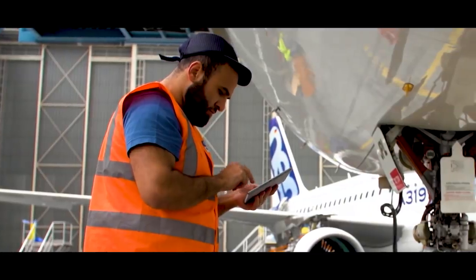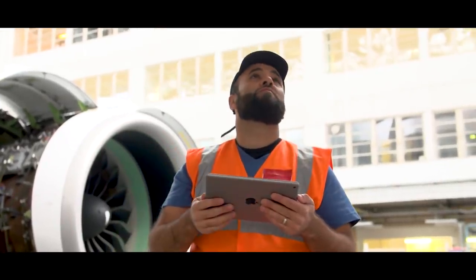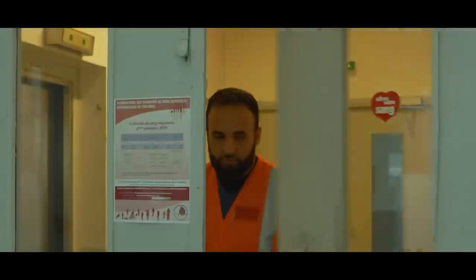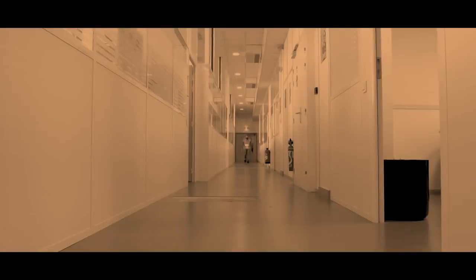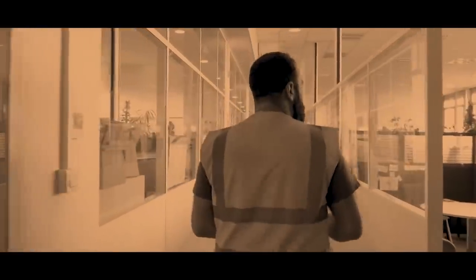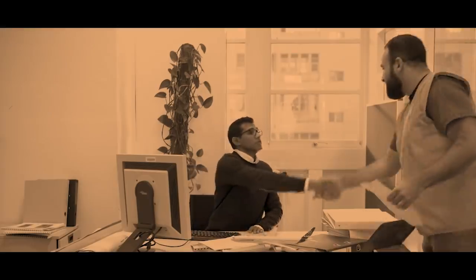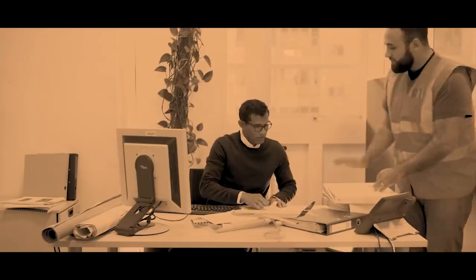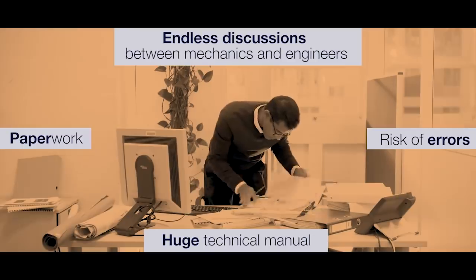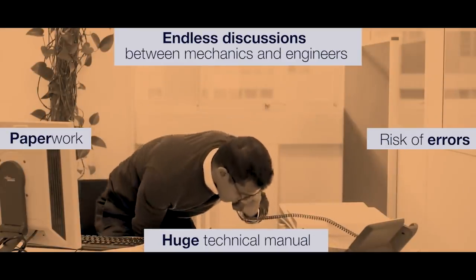While at the same time avoiding endless exchanges of messages and administrative paperwork. It must be said that before 3D Repair, things weren't all that simple. All the information was not always available in the same place and a great deal of time was spent on administrative formalities. What's more, it was hard work just finding the right SRM ATA chapter.